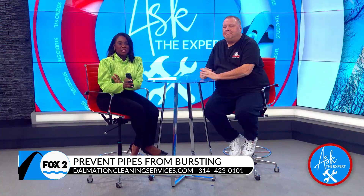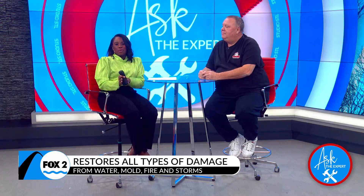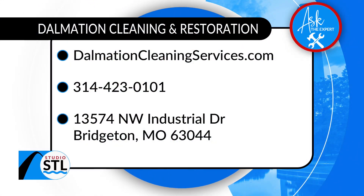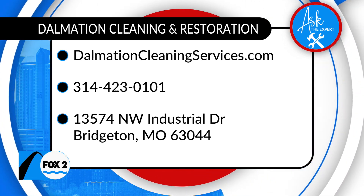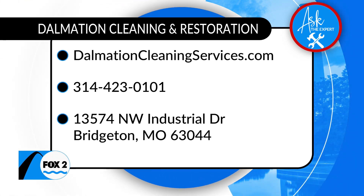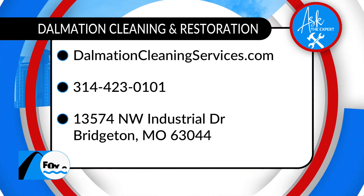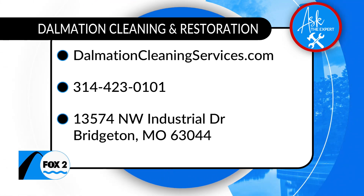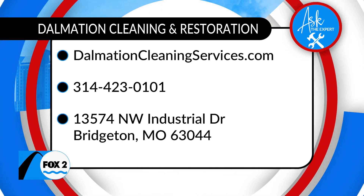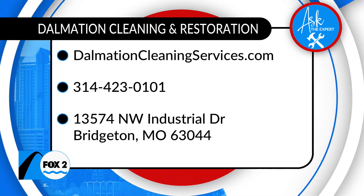Move quickly in an emergency situation. Dalmatian Cleaning and Restoration offers 24/7 response — they're cleaning, restoring, and taking care of any water damage in your home. Visit them online at dalmatiancleaningservices.com. Save their number right now — you never know when you'll need it: 314-423-0101. Locally owned and operated, 24/7 service. Ken, thank you so much for joining me. Thanks for having me back — we'll be right back after this quick break.